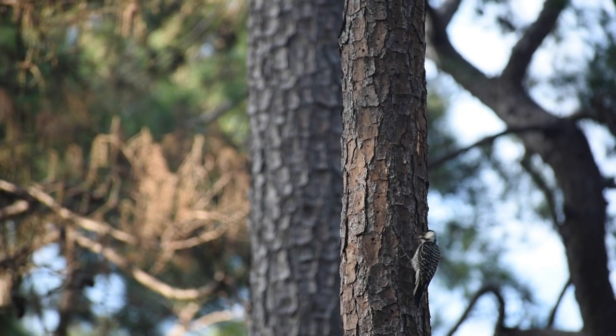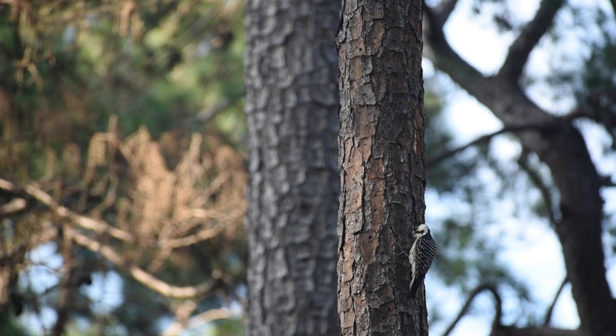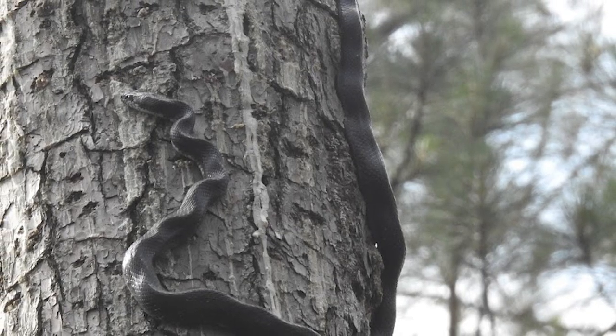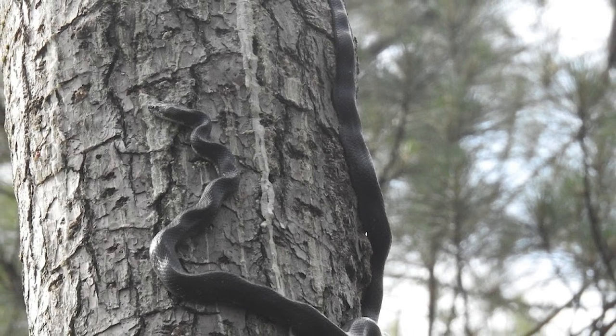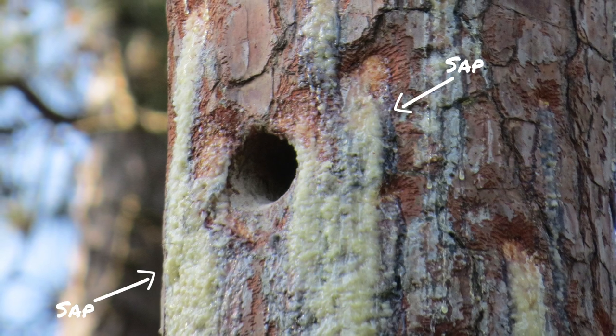Let's hear more about why the red-cockaded woodpeckers nest in living pine trees — and here's a hint: it has to do with snakes. Every morning they peck through the bark layer down to the sap layer, and they want that sap to flow down. That sap is really sticky, and if a rat snake climbs up the tree and gets sap on his belly scales, it's going to irritate them or stick them together, keeping him from getting the eggs and the young. Pine sap in a live tree is a very good defense against the rat snake.